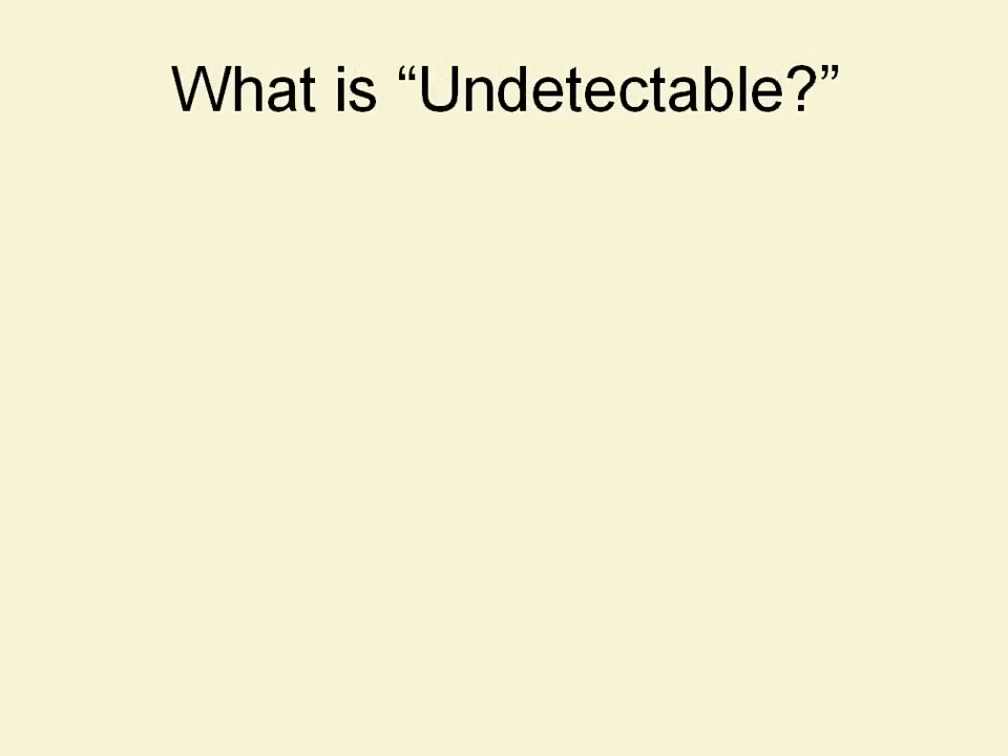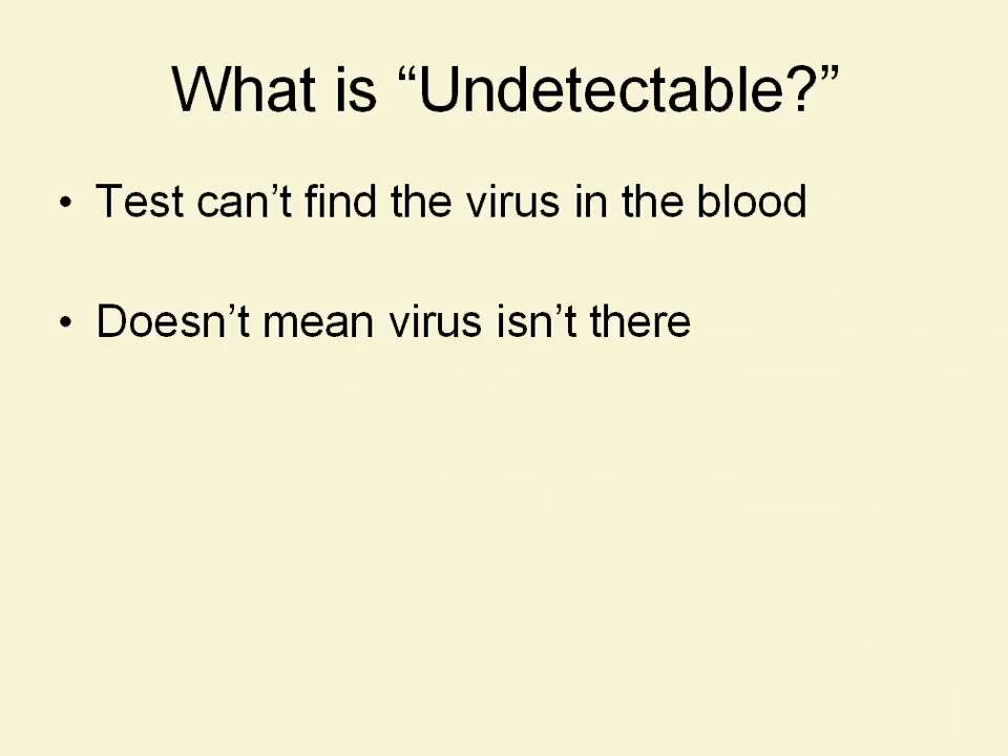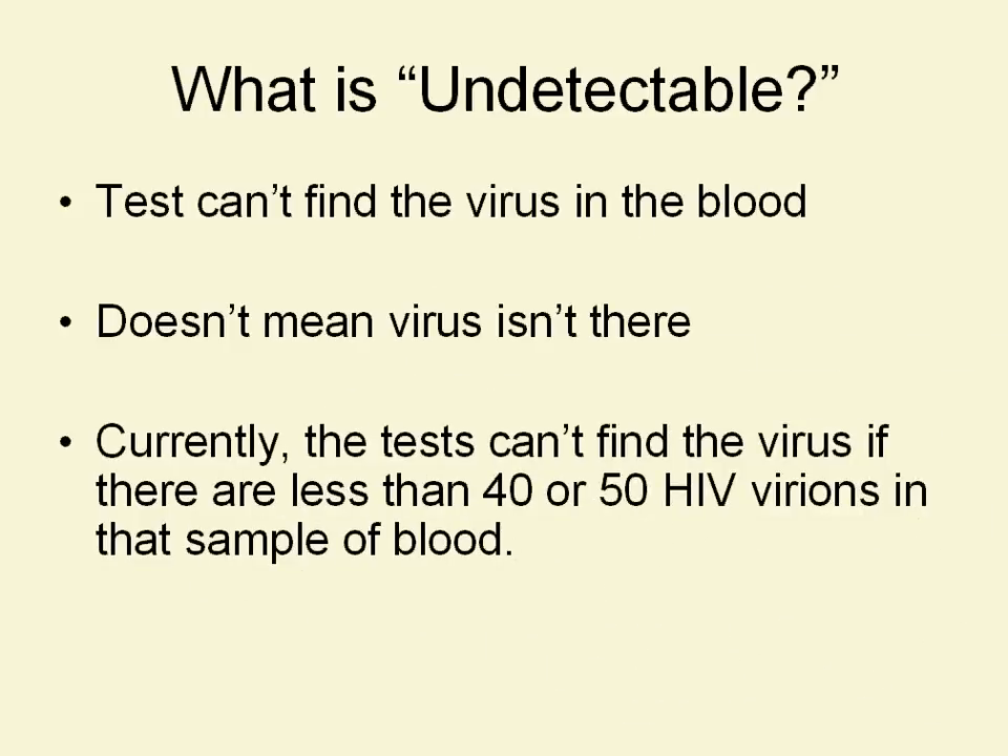A viral load test isn't sensitive enough to show us that there is zero virus in the bloodstream. There is a threshold below which the test says a result is undetectable — that doesn't mean zero, it means below a certain threshold. The threshold used to be 400: if there were fewer than 400 particles in a tablespoon of blood, the test would call that undetectable. The threshold is much lower now — 40 or 50 depending on which test you use — but it's still not zero. The test can't find the virus in the blood; it doesn't mean the virus isn't there. Currently, the tests can't find the virus if there are fewer than 40 or 50 HIV virions in that sample of blood.